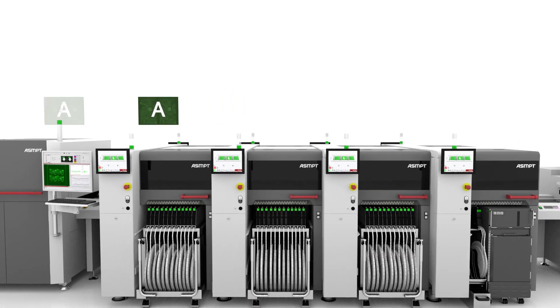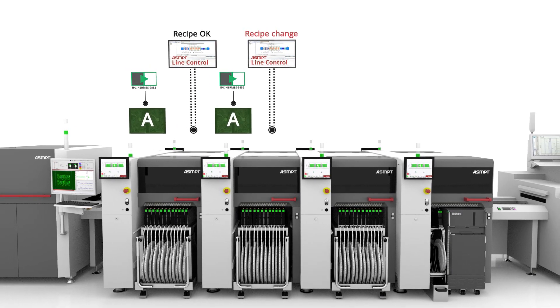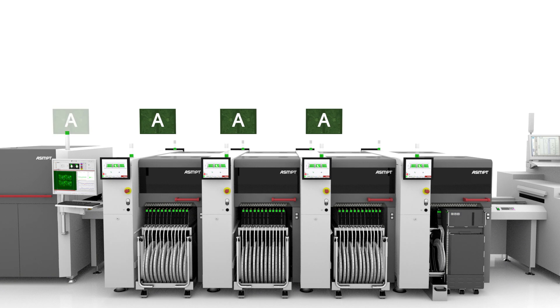This seamless process is repeated at every C Place machine down the production line. During the placement of the same product, there is no need to alter any program as the recipe remains unchanged.